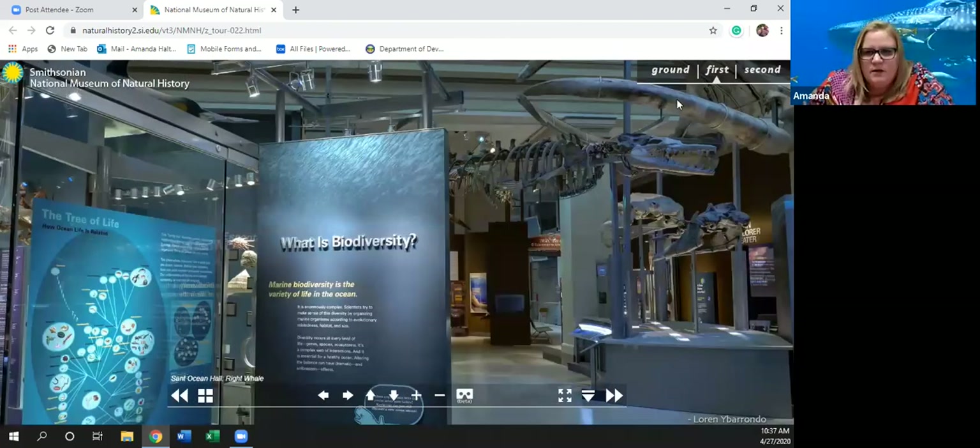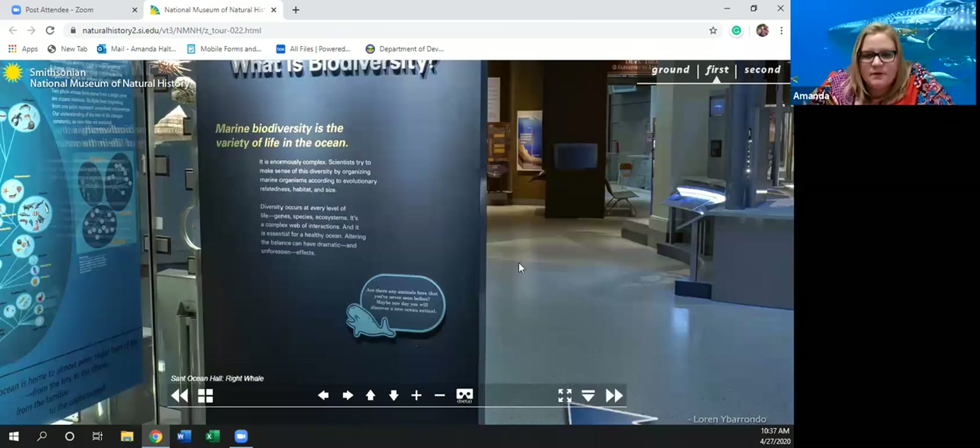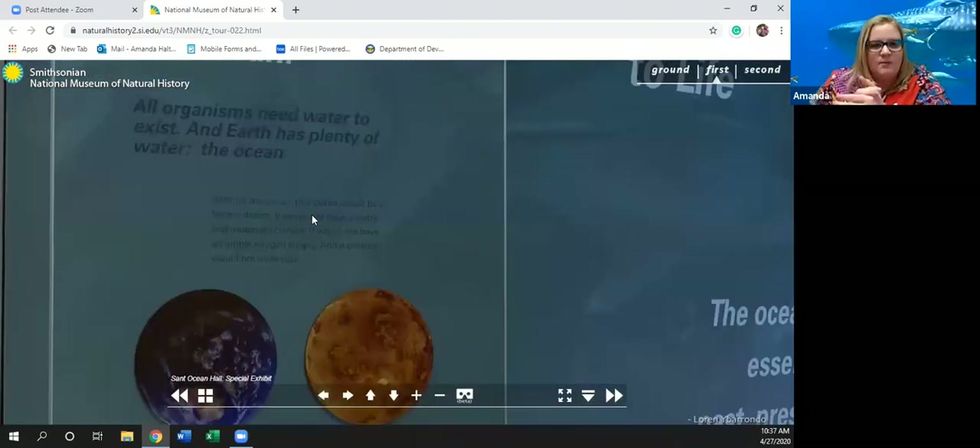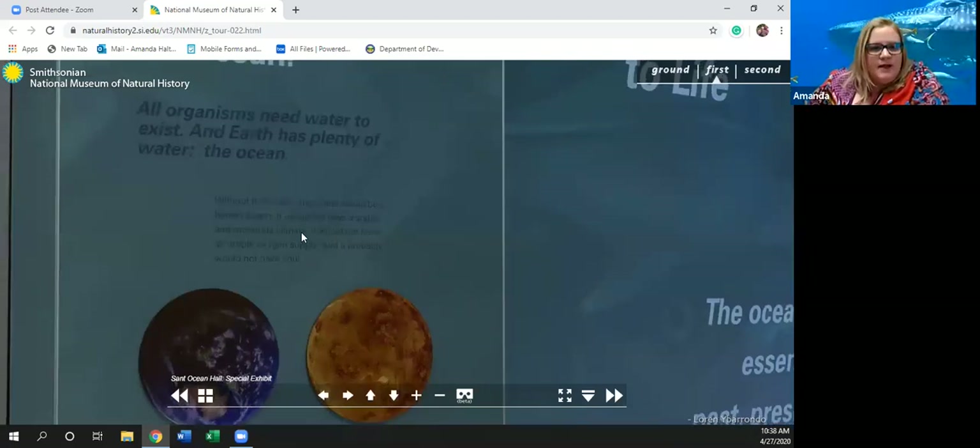Next we are heading to the special exhibit. 'What would life be like without an ocean? All organisms need water to exist and the Earth has plenty of it. Without the ocean, this planet would be a barren desert — it would not have a stable and moderate climate, not have an ample oxygen supply, and probably wouldn't have you.' We'd be like many other planets in our solar system that have no life because there's not enough water to sustain it.